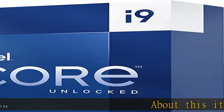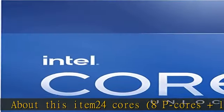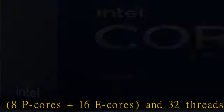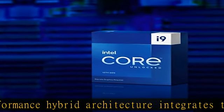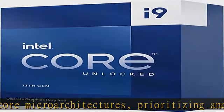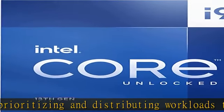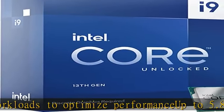About this item: 24 cores, 8P cores plus 16E cores, and 32 threads. Performance Hybrid Architecture integrates 2 core micro architectures, prioritizing and distributing workloads to optimize performance. Up to 5.8 GHz unlocked. 36M Cache. Compatible with Intel 600 Series and 700 Series Chipset Based Motherboards. Turbo Boost Max Technology 3.0, PCIe 5.0 and 4.0 support, and Intel Optane Memory Support.